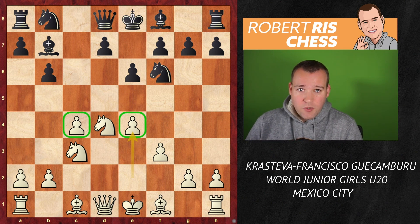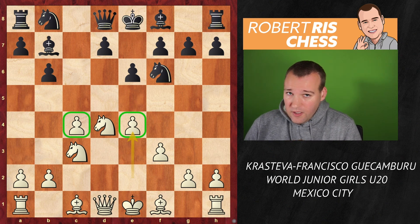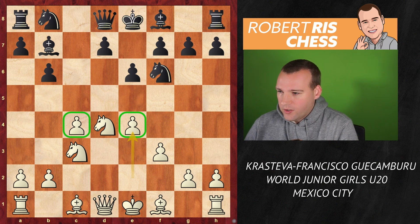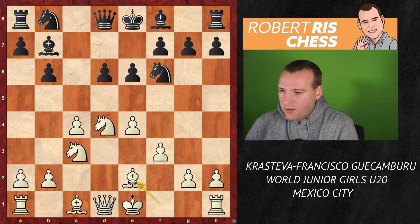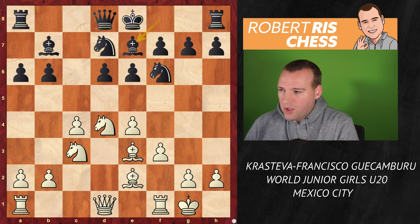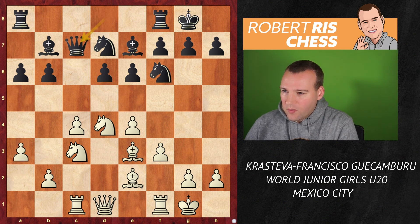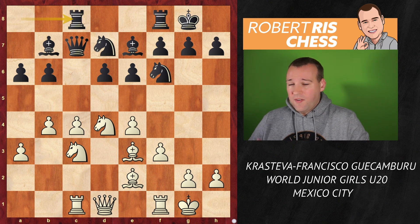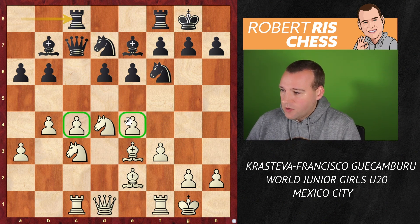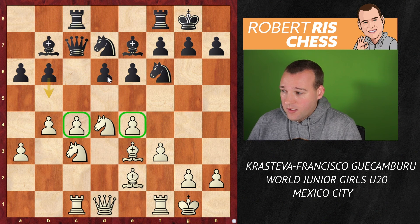We are familiar with the Maróczy Bind setup in which White has a nice space advantage. But with space there also comes a huge responsibility taking care of the extra squares available. That's actually a very interesting choice by Black to go for this line as, objectively speaking, White may be a bit better, but it offers really good counter chances. So after d6, Be2, a6, Be3, Nbd7, castling kingside, Be7, Rc1, castling kingside, a3, Qc7, b4, Rc8 — we have a very typical hedgehog type of structure.